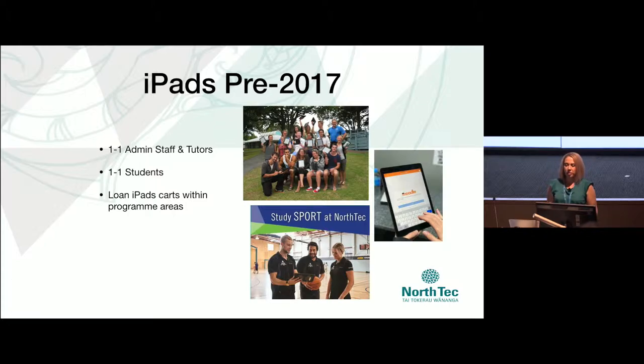Prior to 2017 we went through the process of culling off all of our non-DEP compatible iPads — there were quite a few from the early days. We began to review how we were using iPads as part of our continuous improvement process, and we started that by looking at feedback from our users of managed iPads.